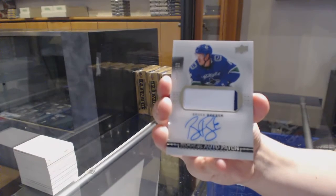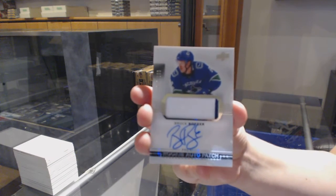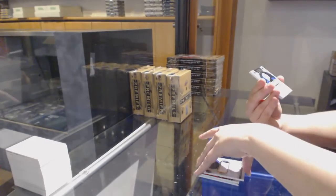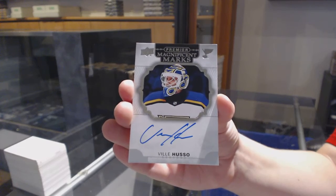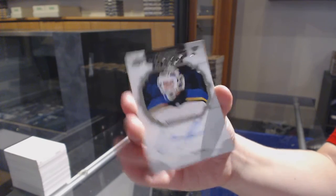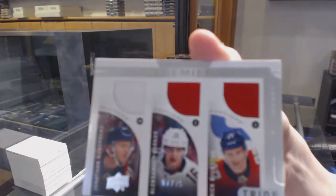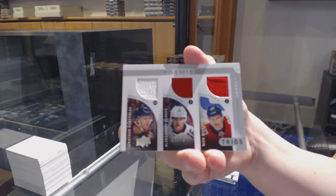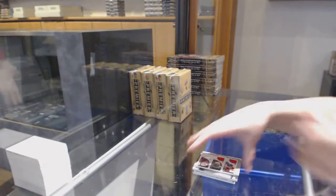You still have a shot at a case hit, there's just no guarantee. Brock Besser, Rookie Patch Auto for Vancouver. Magnificent Marks for the St. Louis Blues, Billy Huso. Triple jersey, numbered to 75, of Huberto, Barkov, and Bukestad for the Florida Panthers. And Dennis Urianov for the Dallas Stars, Rookie.